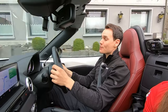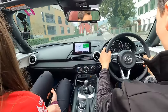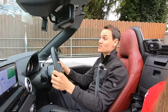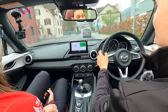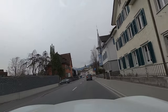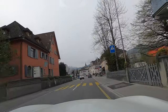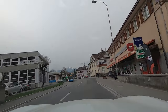The drink drive limit in Switzerland is lower than in the UK. In the UK it's 0.08 and in Switzerland it's 0.05. It's advised that you don't drink anything if you're going to drive, because one drink can get you over the limit for a period of time. For drivers with less than three years' experience the limit is 0.01 — so literally nothing at all.